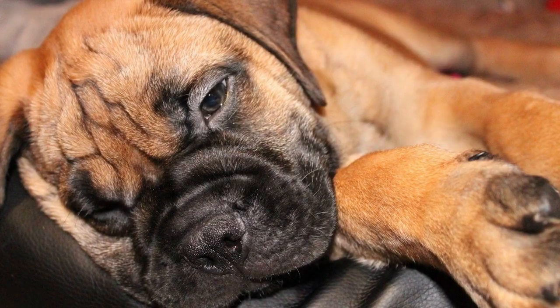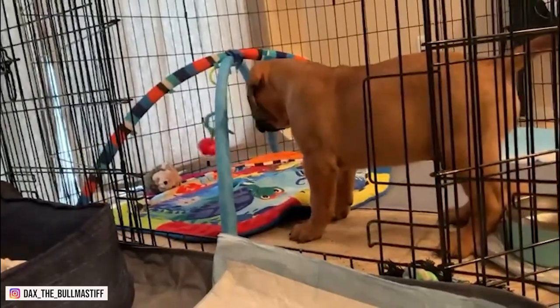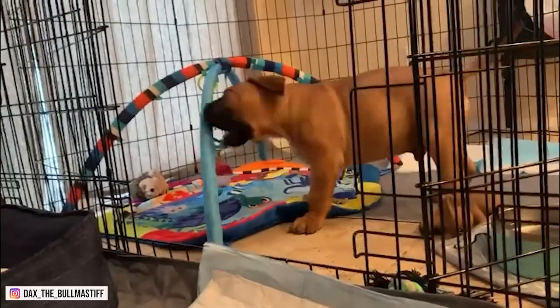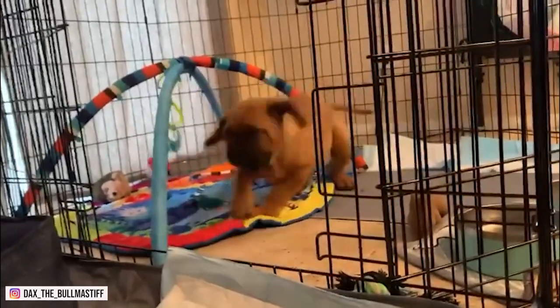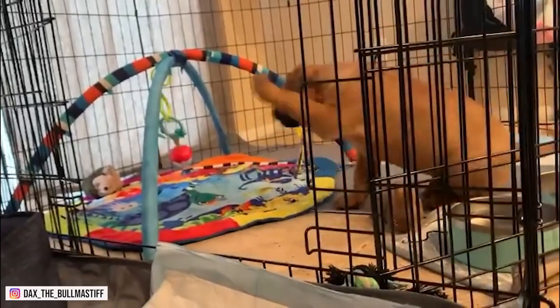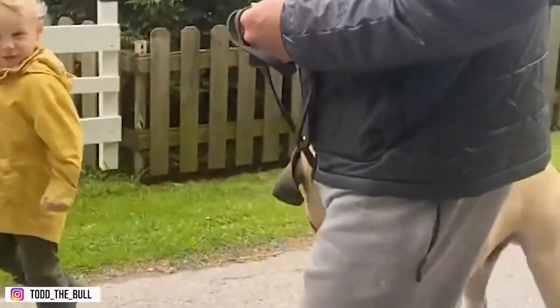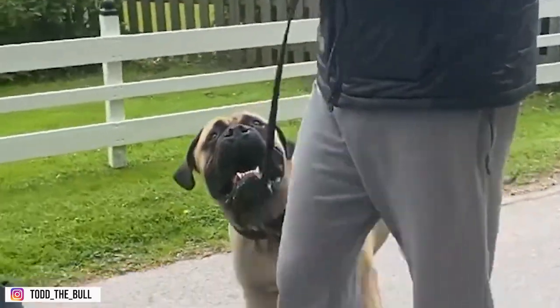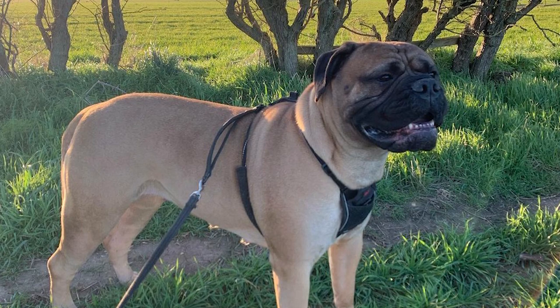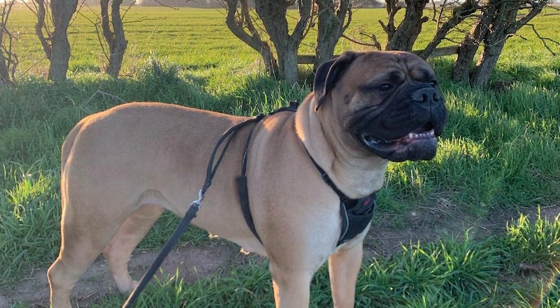Number 9: Training. Bull Mastiffs in general are very smart and easy to train. Training is important for these dogs because they are big and can easily knock over a small child or older adult if they get too excited. It is important for them to know their place in the pack, with humans holding the top spot. This breed is not normally aggressive unless they feel threatened or that their family is being threatened.